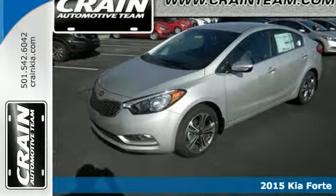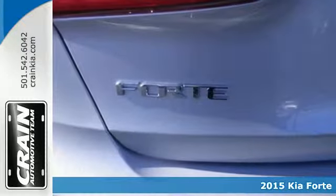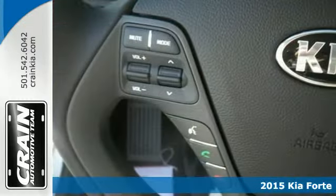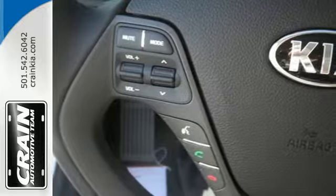It's a 2015 Kia Forte. It's attractive, fresh styling, affordable price, and great features make this car stand out in a very competitive field.